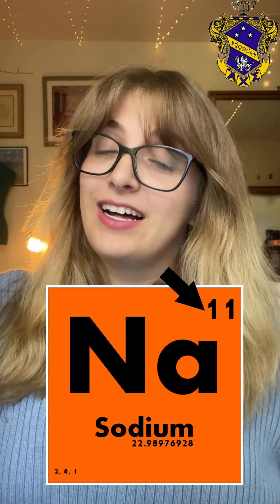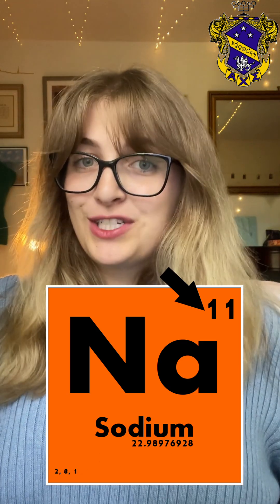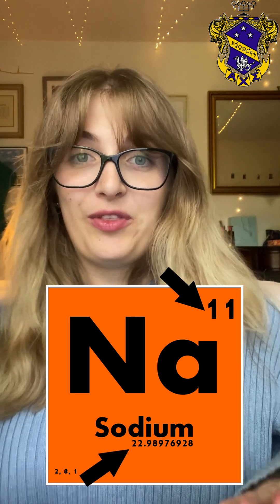The atomic number of sodium is 11, so it has 11 protons. Sodium also has 11 electrons and 12 neutrons, so the mass number is 23, which is the sum of the protons and the neutrons within sodium.